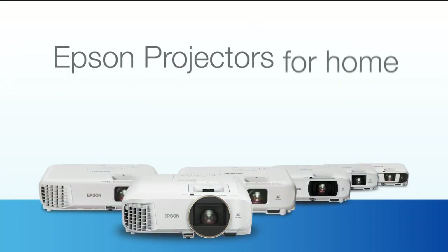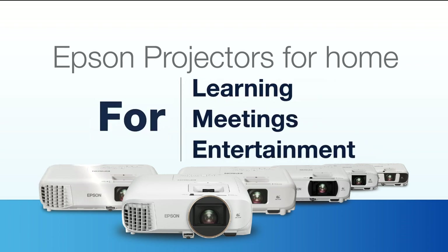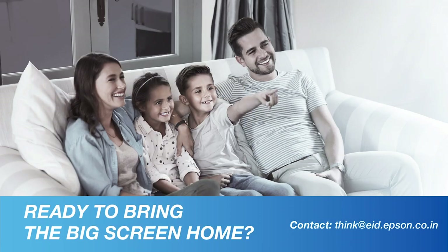You now know how an Epson projector can help take care of all your needs at home — from work to learning and entertainment. You also know how easy it is to get one up and running, the various spots in your home where you can comfortably project almost anything, and the different screens you can project on. So then, are you ready to bring the big screen home?